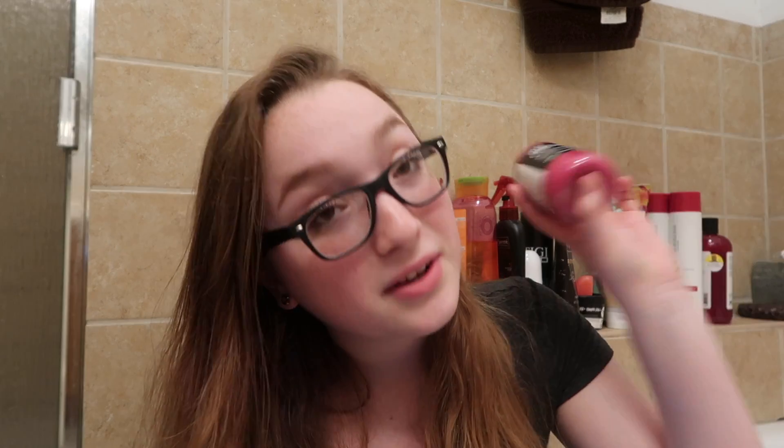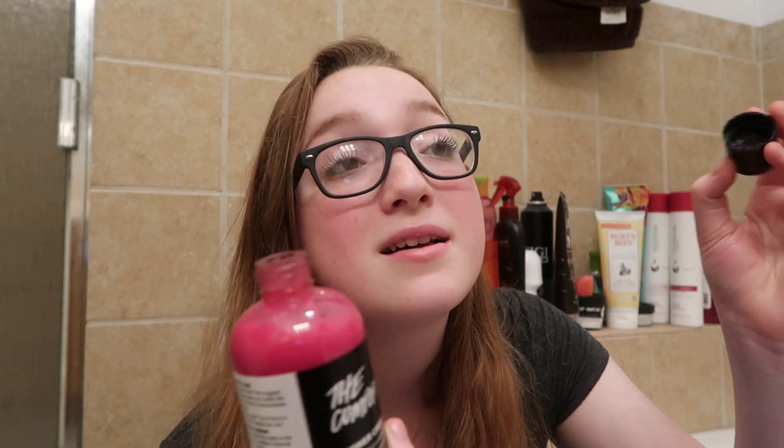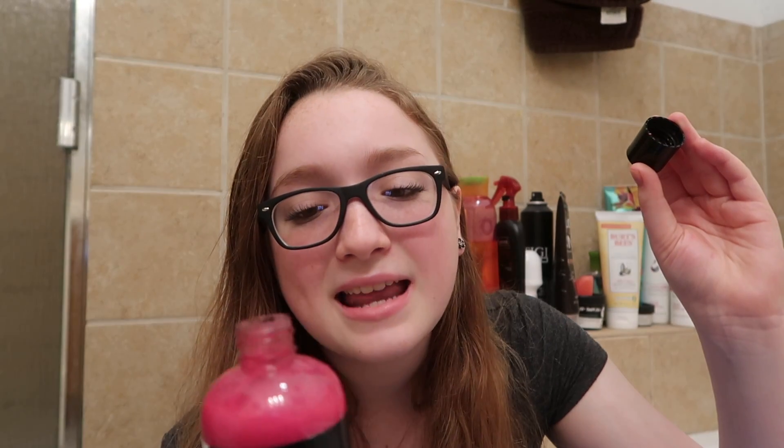One surprising thing about the Comforter Shower Cream is that I thought I was going to like it a lot more than I actually did. It smells like freshly picked blackberries with cold cream poured over them and a sprinkling of sugar on a warm summer's morning. But for some reason, it doesn't really leave the scent on your skin, which is kind of a letdown. That said, it smells great and it is pretty moisturizing because it's a shower cream. I'm not disappointed, I just wish it gave more scent on my skin. It's number six.